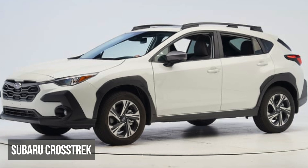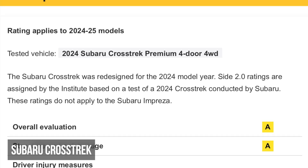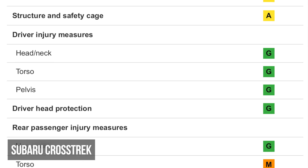The Subaru Crosstrek had moderate intrusion. More concerningly, the passenger recorded high torso and pelvis injuries.